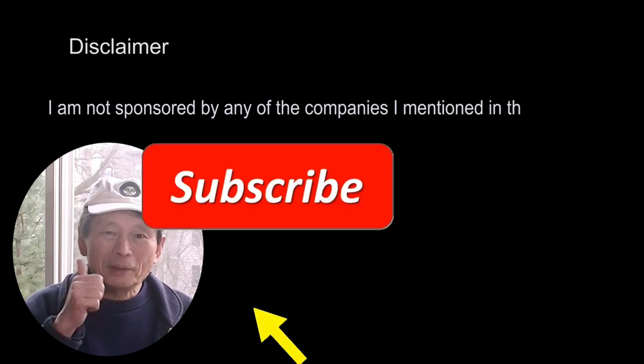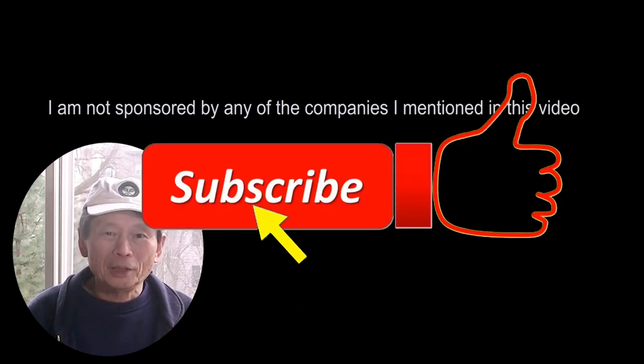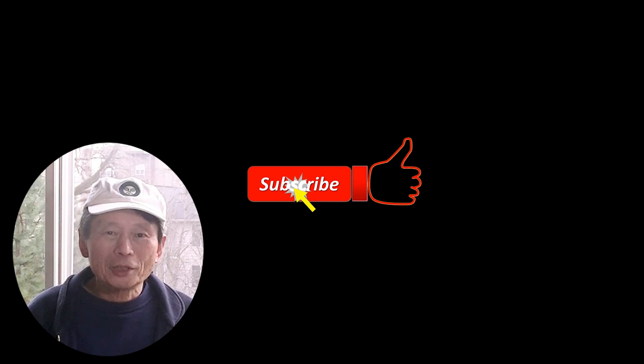Before I go further, this is my disclaimer. If you find this video interesting please give it a like and help me to promote the channel. I appreciate that.